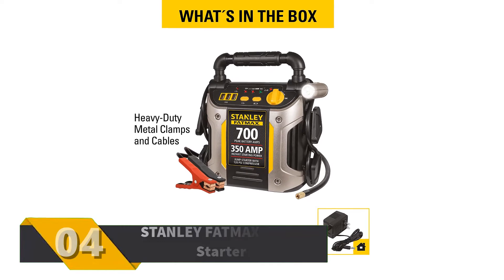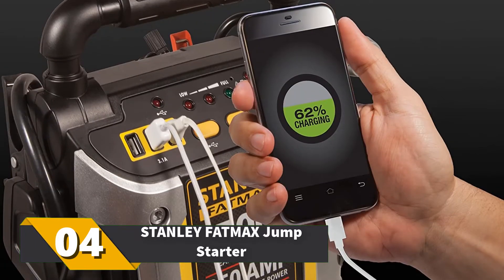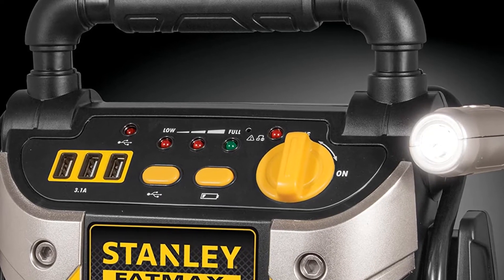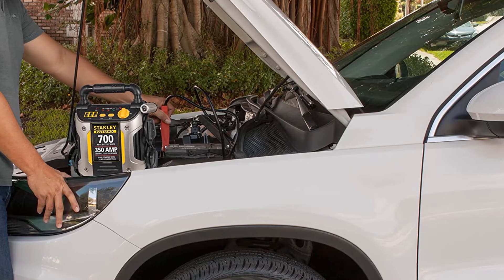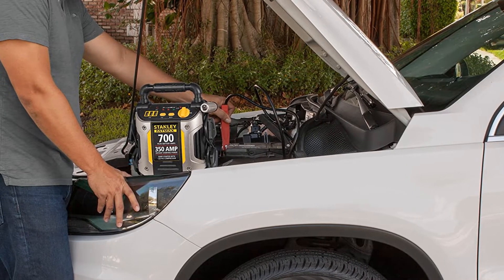Number 4: Stanley FATMAX Jump Starter. You get 300 instant amps for jump starting and 700 peak amps for charging. But it is the unique feature that sets this charger apart — it doubles as an air compressor. Have a flat tire? You can inflate and go with this unit. Also included are USB ports, a 270-degree pivoting LED light, and reverse polarity protection.